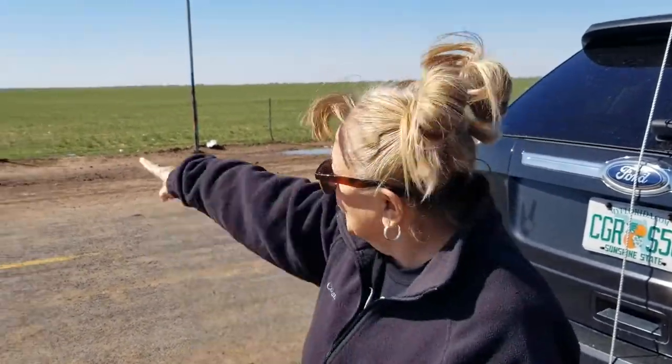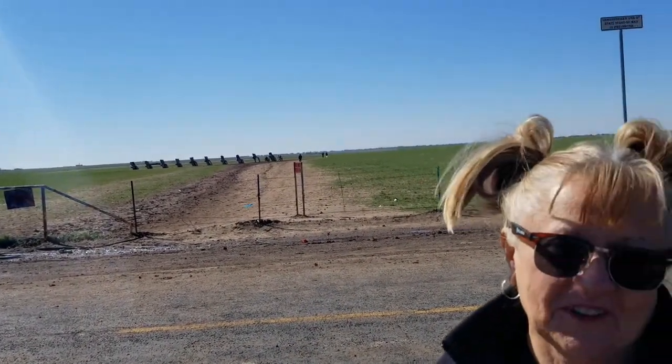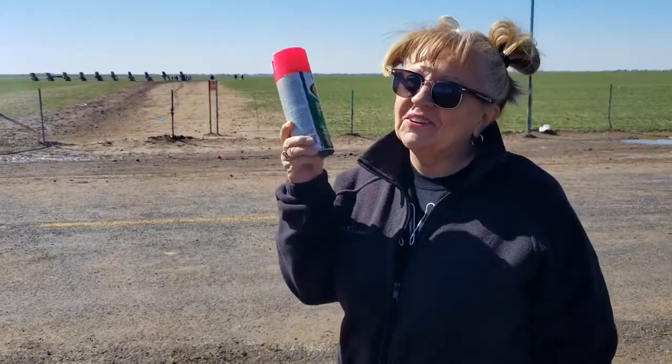Okay Linda, we're right here at our destination. Would you like to explain what we're doing and where we're at? We are at the world-famous Cadillac Ranch, and I'm getting ready to go out there and add to the artwork. Come on, let's go.